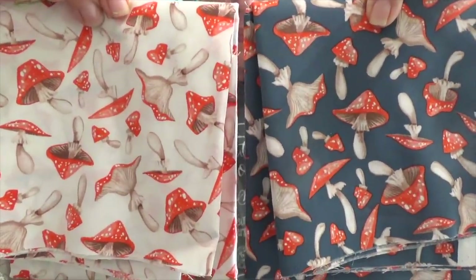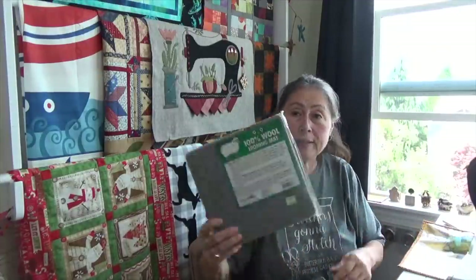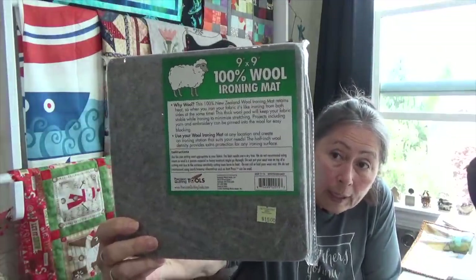And I saw hexes in these too. But look at these mushrooms — I think I got a half a yard each of those. And then I had been telling you that I'd been looking for that smaller wool mat to use for my hexes and different projects in the van. I wanted a small ironing surface with wool, and I have the bigger one on my regular ironing board.